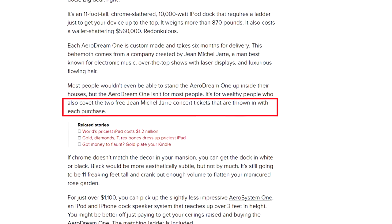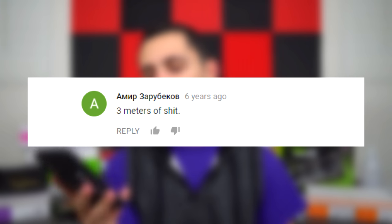Oh wait — now I get why it's so expensive. You get two free Gene Mitchell Jair concert tickets. Now it makes sense. As one commenter put it: 'three meters of shit' — probably the most accurate description I've seen.